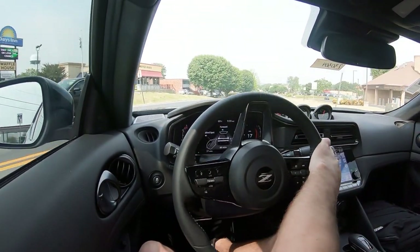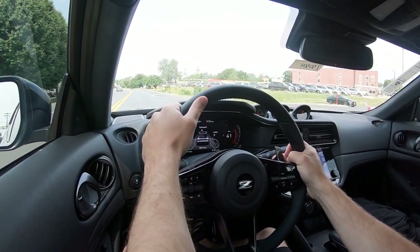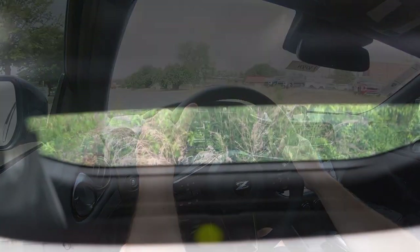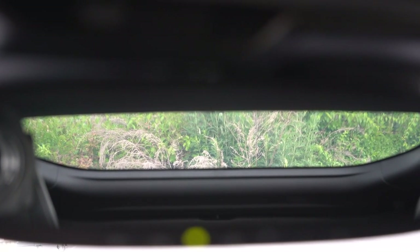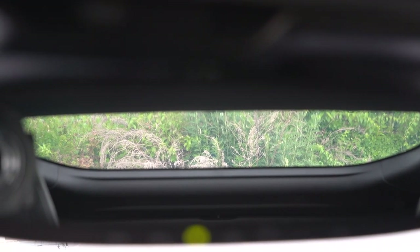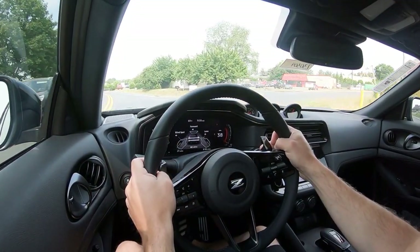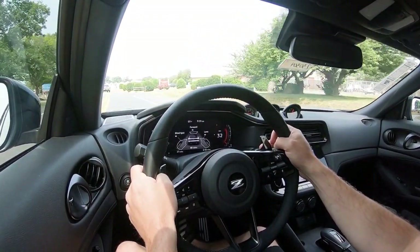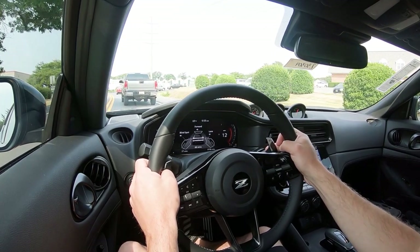As for cabin noise, you get a lot of that exhaust note, which you can probably hear right now, but wind noise and road noise are pretty much at bay. Touching on visibility — much like every other Z I've tested, it's notoriously not the best out the back. But every time I bring that up, Z owners in the comments say it's perfectly fine — and honestly, the more you drive a car the more you get used to it, so rear visibility probably won't be a big deal after time.